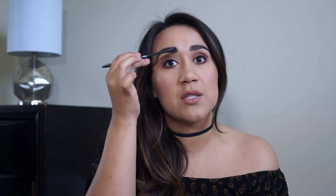The brow brush has a spoolie and a brush at the end. It's very well-defined and I like the pointy part of it because it's really easy to get into those parts of your eyebrows to define them. I'm kind of excited to use that.